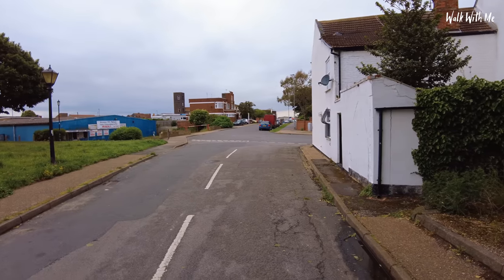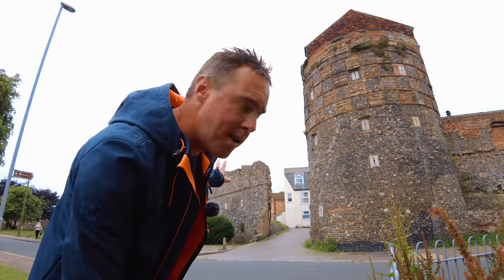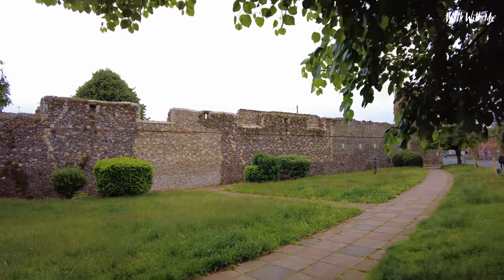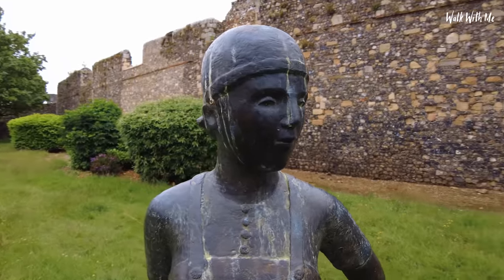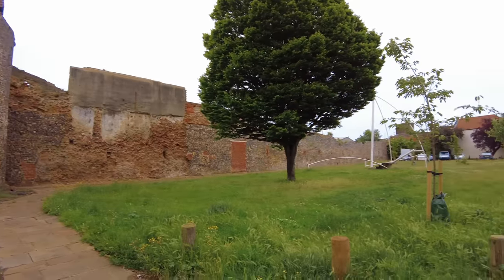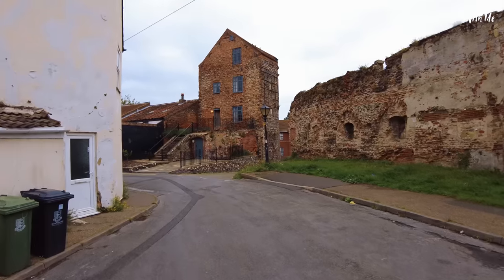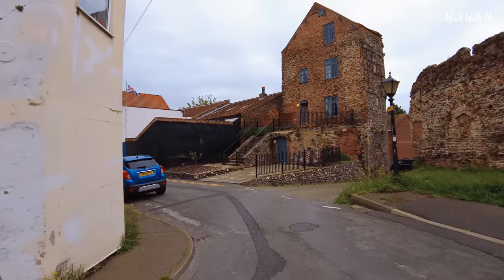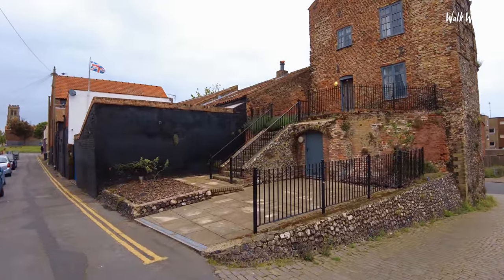Thousands of people come to Great Yarmouth but probably don't realise it has a massive wall. Back in 1261, Henry III wanted to encase Great Yarmouth in its own town wall. What a lot of people don't realise is that it stands among the best preserved walls in England and bears comparison with those in York and Chester. You can walk around the wall — it's in parts around the town and you can definitely see it if you keep your eyes peeled. This is the most intact part of the wall.